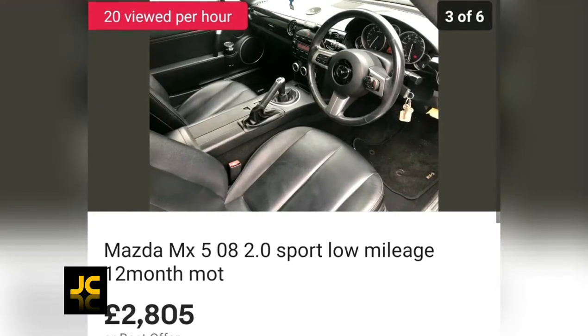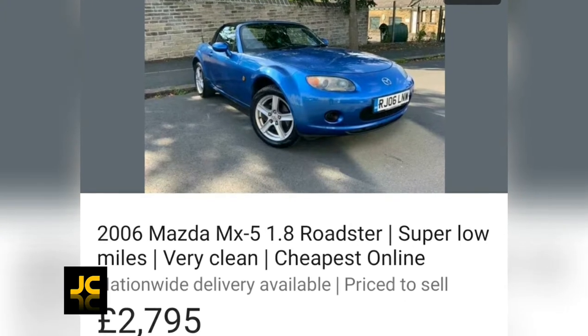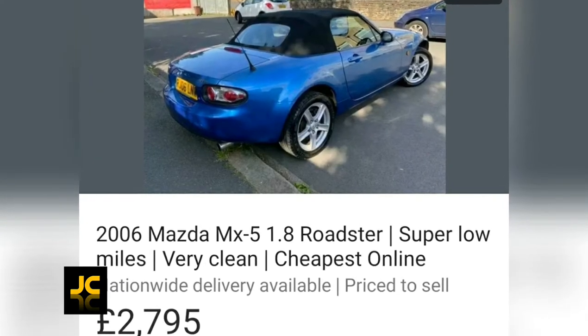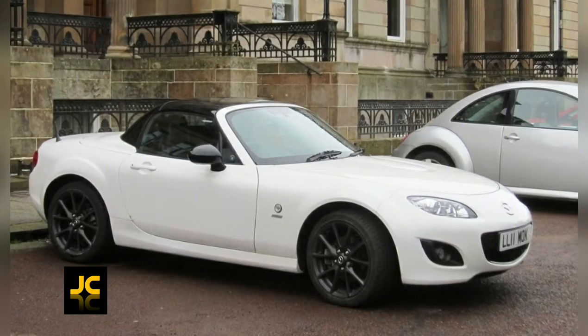I found a 2008 2 litre MX-5 with 69,000 miles for two thousand eight hundred pounds, and a 2006 1.8 with 66,000 miles for the same price. Both these cars are great value for money.